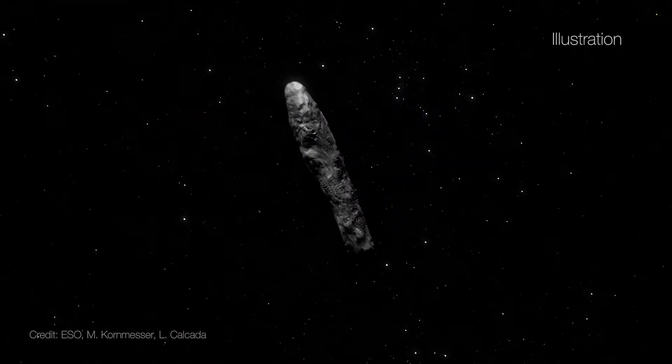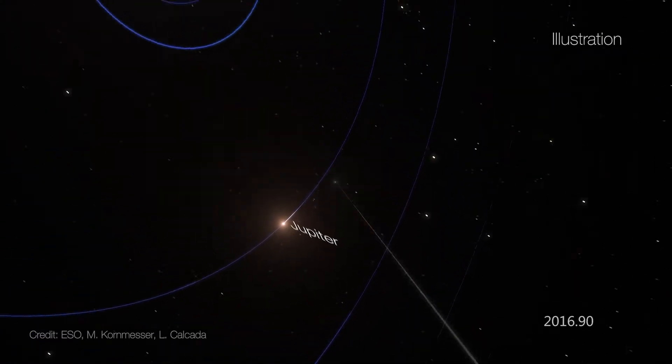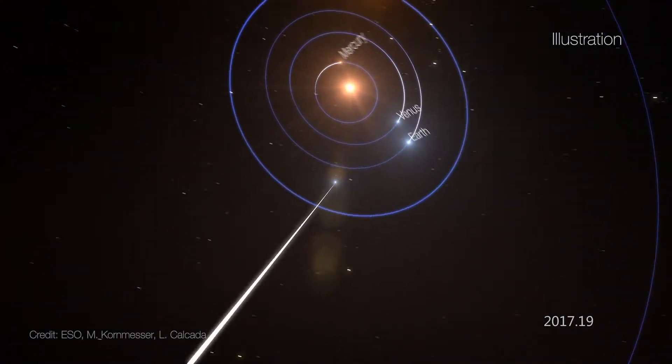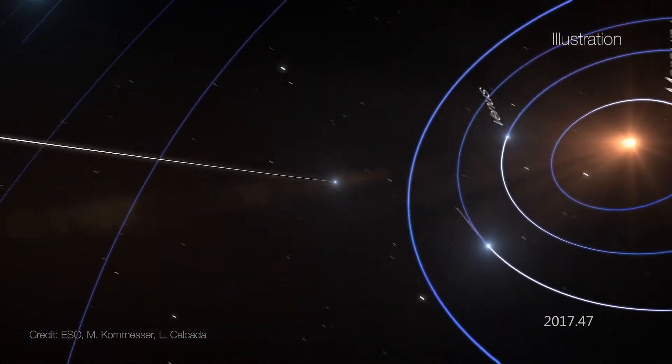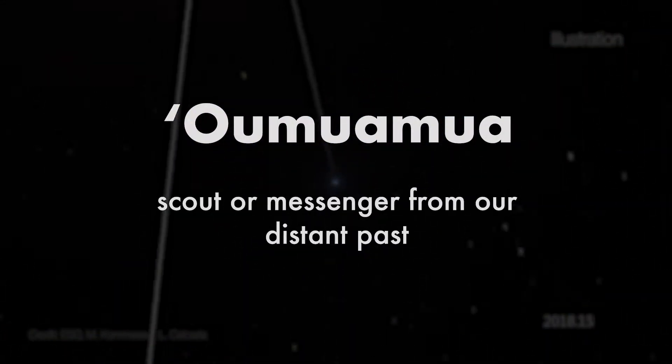Do you remember hearing about that weird, strange-shaped object that passed through our inner solar system late last year? It was the first object we've confirmed to have come from outside our solar system, and it was given the name Oumuamua, Hawaiian for scout or messenger from our distant past.